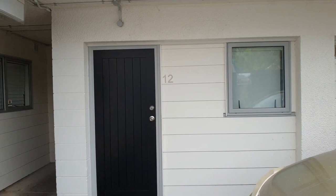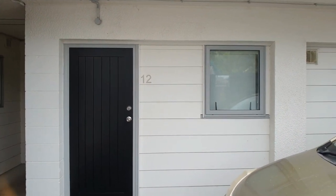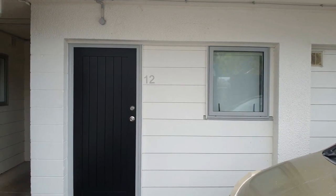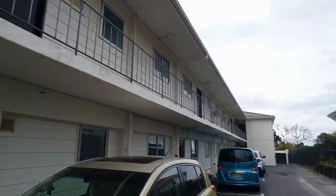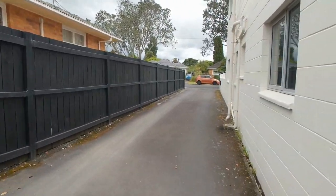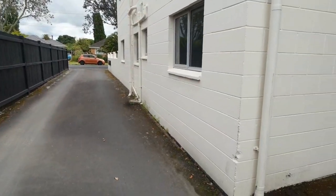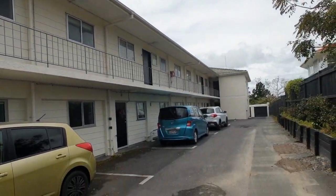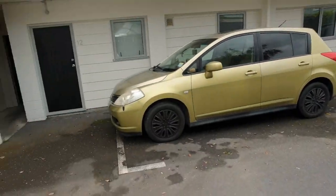Hello, we're here today at apartment 12 at 15 Queen Mary Place to have a look at this lovely little two-bedroom unit. This one's newer than all the rest in the complex. Not sure what that sound is — a rubbish truck I suspect — but it gives you an idea of the complex here, with car parks along the front.